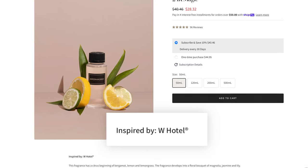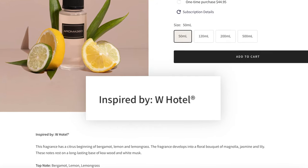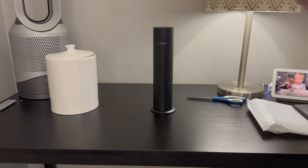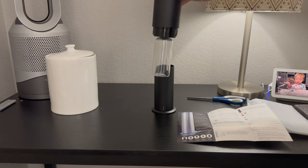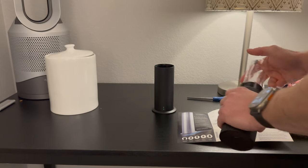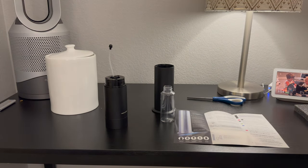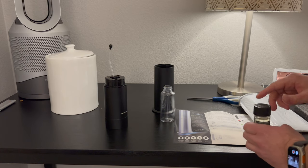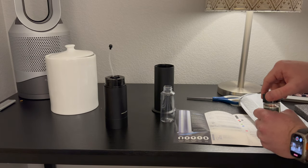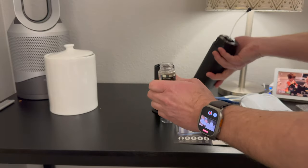The first fragrance I tried was called 24 Karat Magic, said to be inspired by the W Hotels. It does not appear to be officially licensed, but that's okay. It's very easy to install your first scent. You simply unscrew the top of the Aroma Mini 360 SL, and it comes with an empty bottle. You screw off that bottle and it has a nice little hose to get all of the fragrance oil at the very bottom. Then you grab the package of fragrance. Once you have it, take off the cap — I like to do this on a solid surface so you don't spill. There's actually a little foil on top of the cap that you have to remove first.